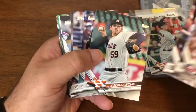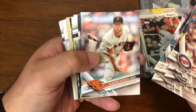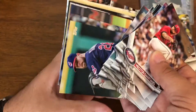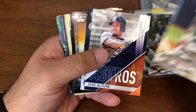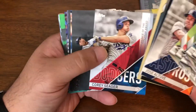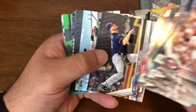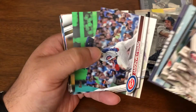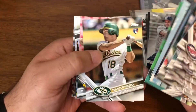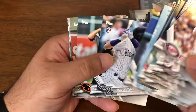We already pulled one of the rookies we were looking for out of this. Here's Aaron Hicks. Moncada rookie — good pack. I got two of the rookies we're looking for here. Seeger. Griffey '87 insert. Seeger. Freddie Freeman. Chad Pinder. A lot of rotating in this pack. David Dahl rookie — not bad.